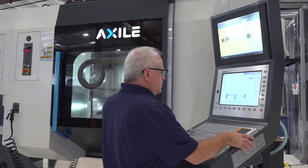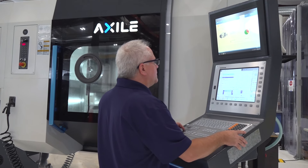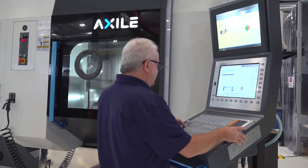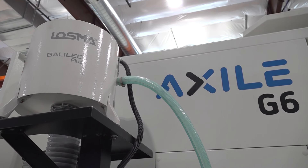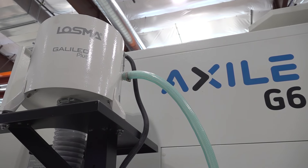Industry 4.0 means a lot of different things to different people depending on what they do. But from a machine builder standpoint, it means being able to monitor all the wear components in the machine and provide that data to the end user, to the factories, to the ownership of the companies — to know at what point the machine is going to break or not, whether it's the bearings, relays, or pumps. The machine has the sensors to portray or give that information.